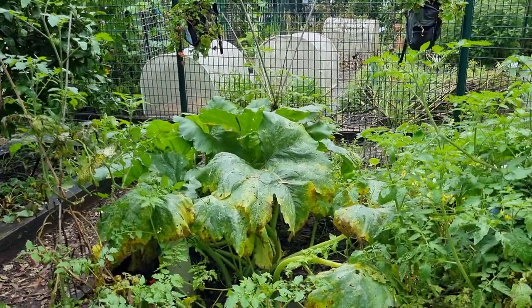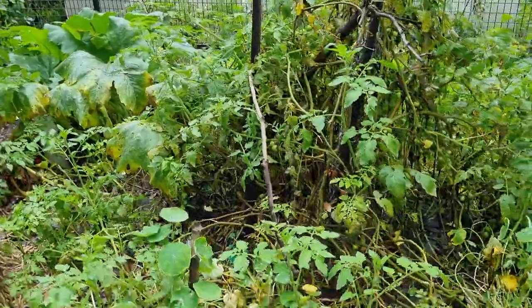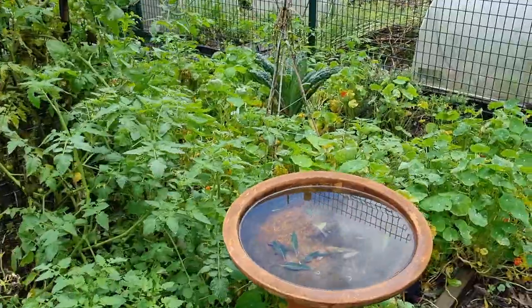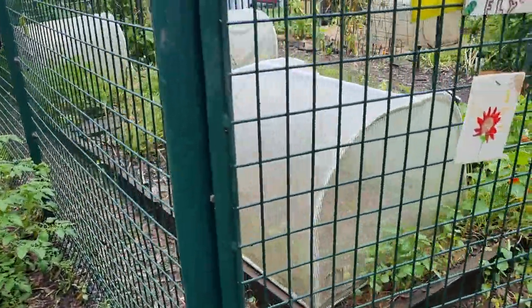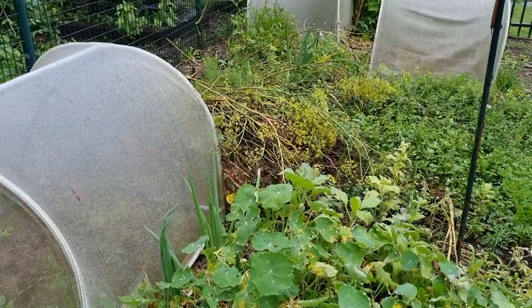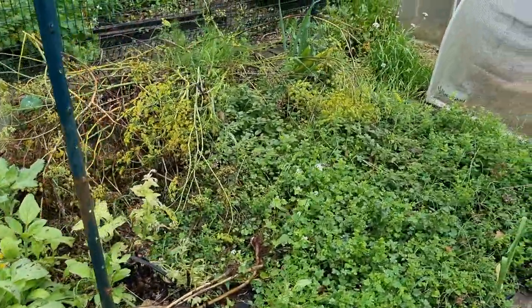Our zucchini is looking a little bit sad but we have had a few in there that we've used in cooking classes. We're looking a little bit yucky in the bird bath — we'll refill that with fresh water. The rosemary is going well. Our veggie pod lids are working for pest control for the cabbage moth and protecting our crops underneath. Our borage is popping up.